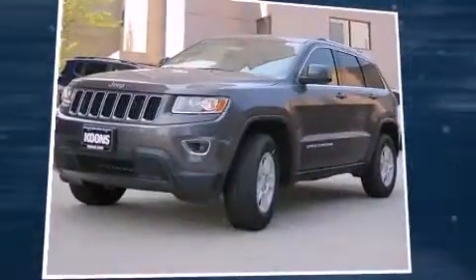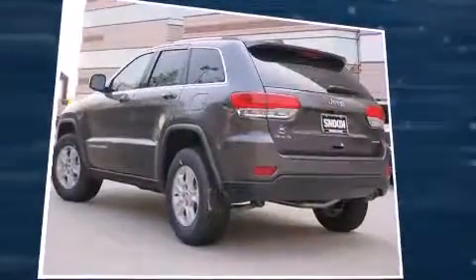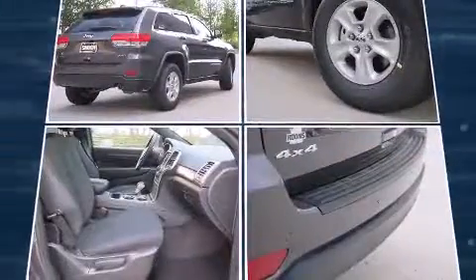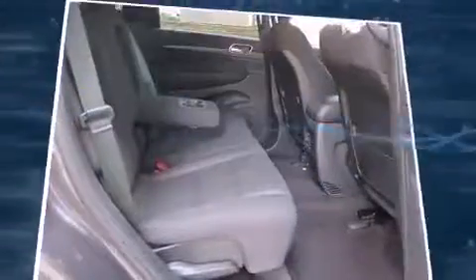Introducing the 2016 Jeep Grand Cherokee. Smooth gear shifts are achieved thanks to the refined six-cylinder engine. And for added security, Dynamic Stability Control supplements the drivetrain. Four-wheel drive allows you to go places you've only imagined.